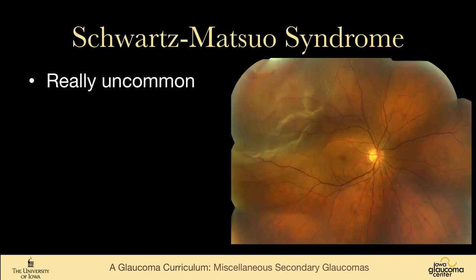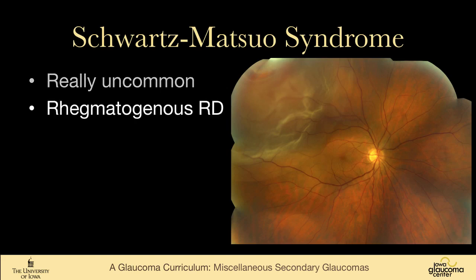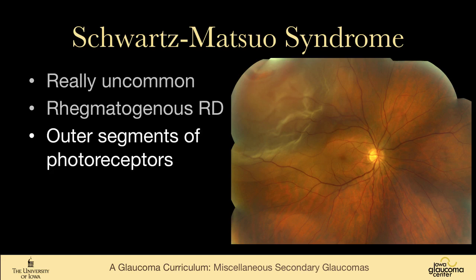Schwartz-Matsuo syndrome, sometimes called Schwartz syndrome, is again quite uncommon. It occurs when there's a rhegmatogenous retinal detachment — as shown in this photo from Bryce Kritzer in our photo lab, showing the retinal break with the detachment. Outer segments of photoreceptors are freed up, and if they have access to the anterior chamber, they can plug the trabecular meshwork. On exam, it looks like cells, but anterior chamber taps have demonstrated these are outer segments of photoreceptors. Treatment, like most conditions, involves aqueous suppressants — but specifically, fixing the retinal detachment.